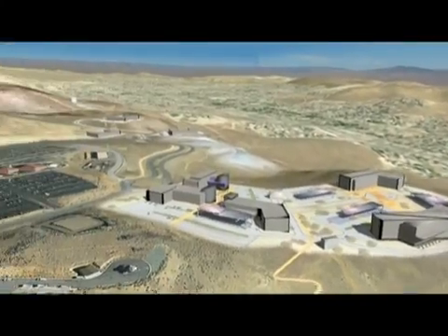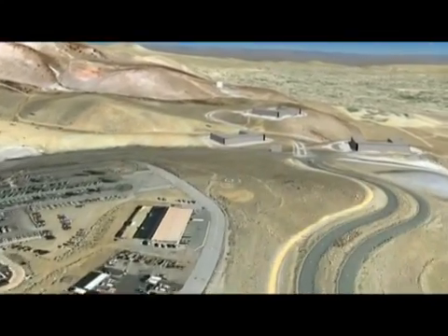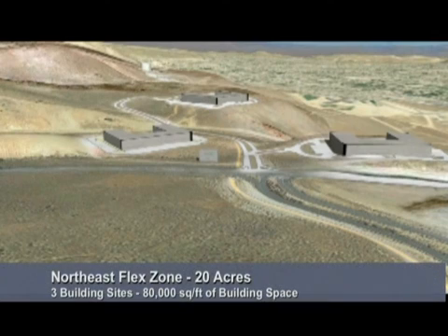As we turn to the north and fly over Truckee Meadows Community College, you'll see our Northeast Flex Zone. This area is comprised of three independent parcels right off Dandini Boulevard. These sites are suited for both single and multi-tenant facilities with uses designed for maximum flexibility and primary roadway access. The three sites sit on a total of 20 acres and support 80,000 square feet of building space and parking for 240 vehicles.